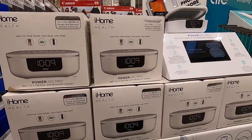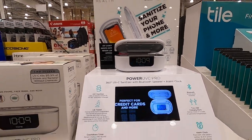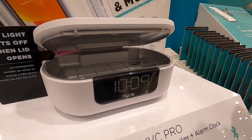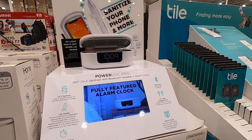They've got this Bluetooth sanitizer — it's also a speaker, that's pretty cool. It's on sale for $74.99. It looks like you just put your cell phone or your keys or something in there, pop it in, and then the UV light will kill the viruses and bacteria.